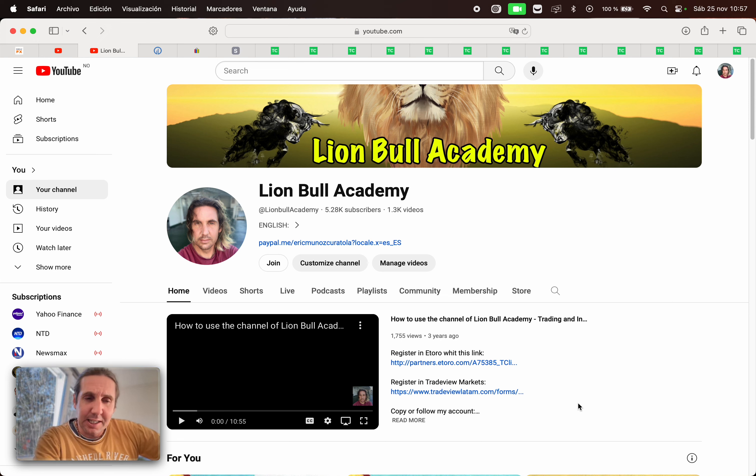Hello, dear traders. Here one more time with you, like always, Eric Muñoz in LionBull Academy. Let's make the analysis of the week like we do it now every week with Trading Central. It's gonna be from the day 27 of November 2023 till day 1 of December 2023. So let's begin.